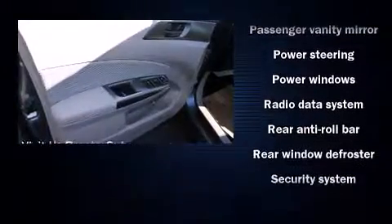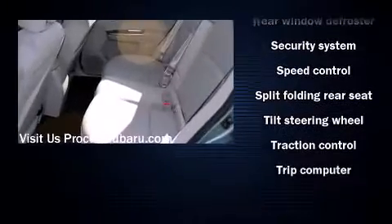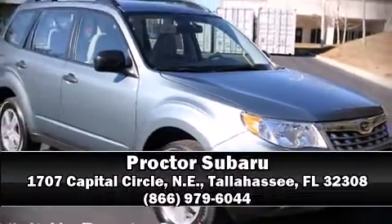Electronic stability control ensures solid grip atop the road surface, no matter how challenging the driving conditions. Come down today and see this vehicle for yourself. Call now to schedule a test drive.